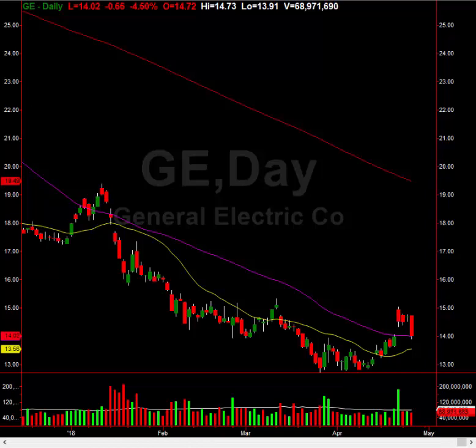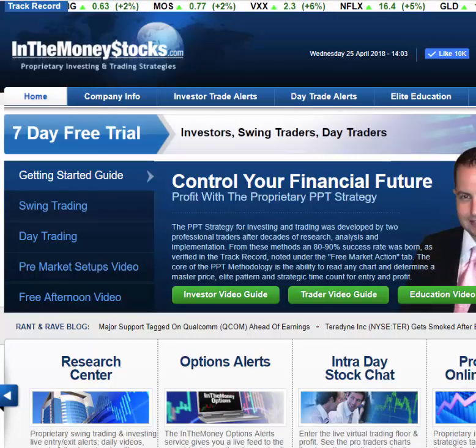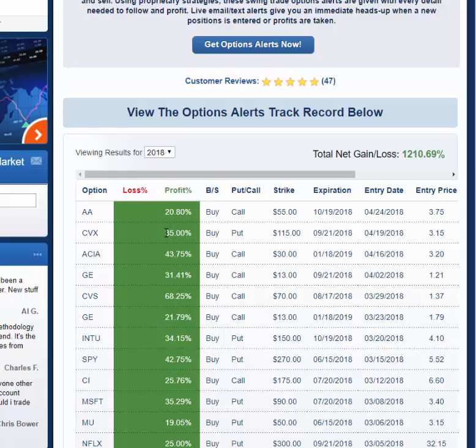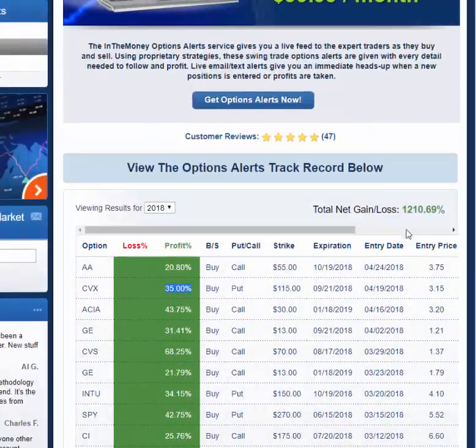The whippiness of this market has been unbelievably profitable for us. This has been by far the best year ever in InTheMoneyStocks history in terms of swing trading. Every day there's a 20, 30, 50, or 100% winner in the options alerts. Here's the options alerts track record — the Alcoa and Chevron trades are just added. You can see some losers in there, but the net gain is 1,200%. And here's our research center track record showing 343% net return. Our last loss was in early February, and since then it's been green trade after green trade.